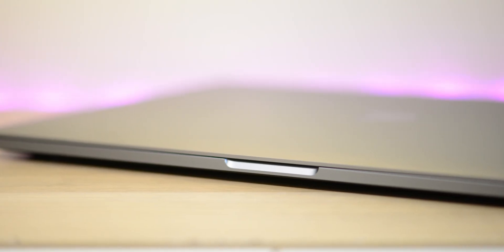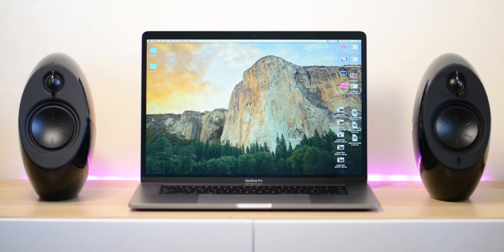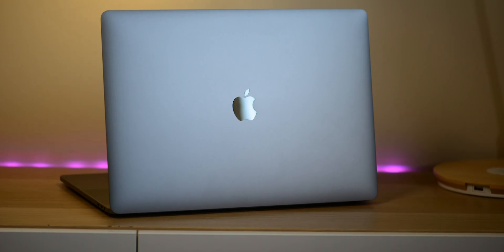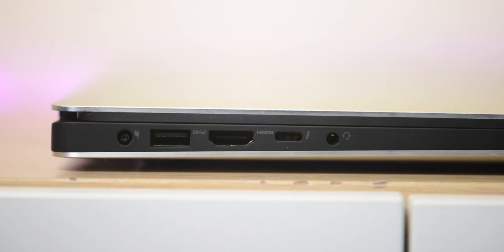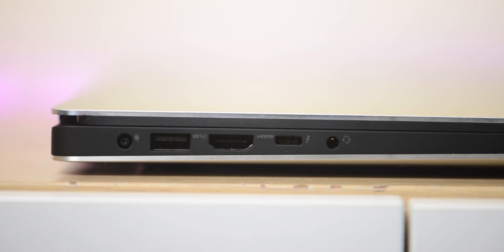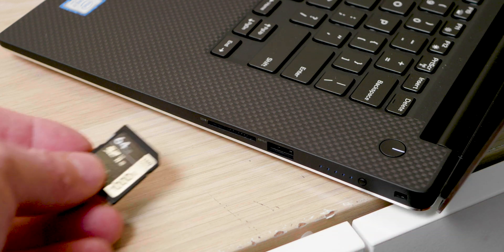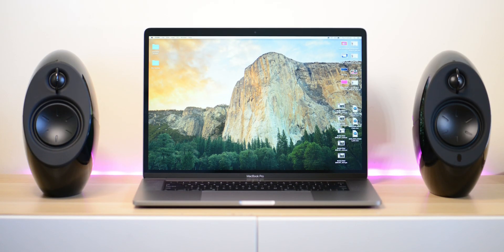When it comes to ports, the MacBook Pro has four Thunderbolt 3 ports — great bandwidth and you can charge from either side — but no SD card slot, no standard USB, no HDMI, so you'll be using dongles. The XPS 15 has everything: full-size SD card slot, USB 3.1 Type-A, HDMI out, and Thunderbolt 3. The downside is you always have to plug power into the left side.